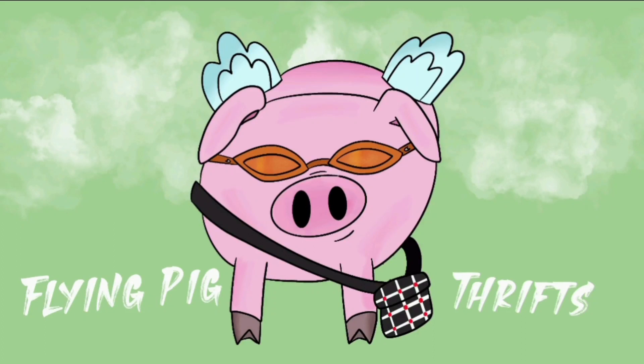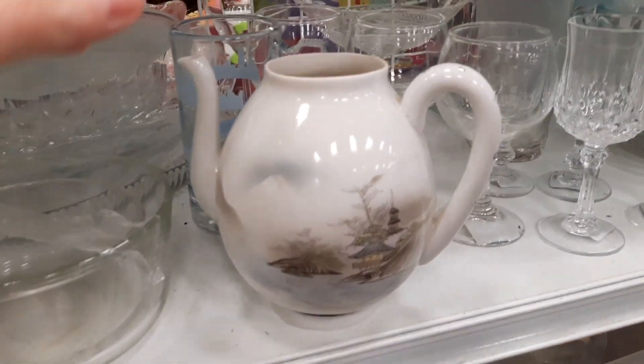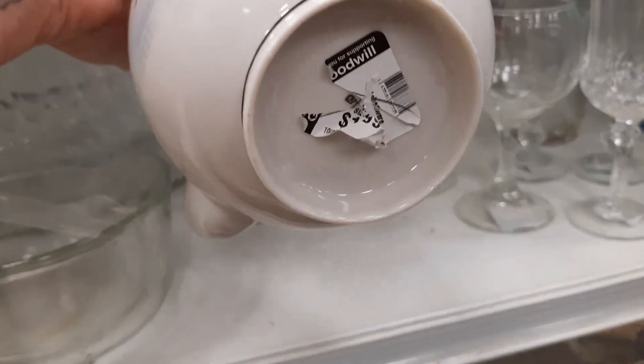Hi there, welcome back. This is the second part of the two-part trip to Avondale Goodwill. We are continuing in the clear and white section.